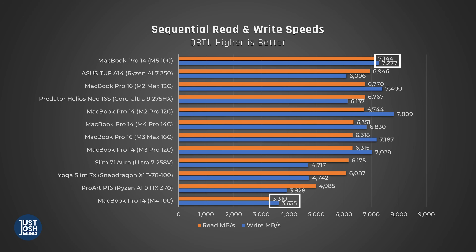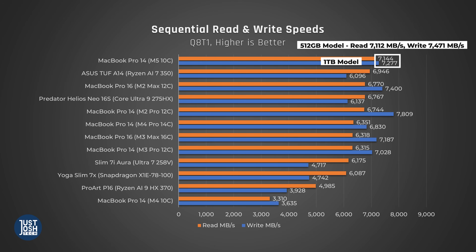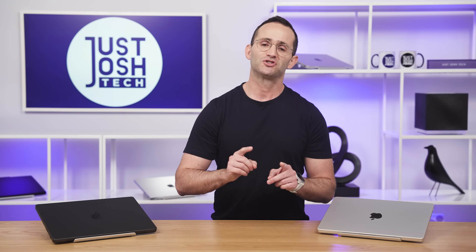Let's talk about storage. We're pleased to see faster SSDs in this new M5 model — they are a little faster than any laptop we've tested. We didn't notice a difference in speeds between the 512 and the 1 terabyte models, at least not within a margin of error. What we did notice is that these laptops don't always get those speeds — more often than not they perform a little worse than what we're showing you on screen, probably due to the storage drives overheating. Fast SSDs get hot and there's nothing here to really cool them down.